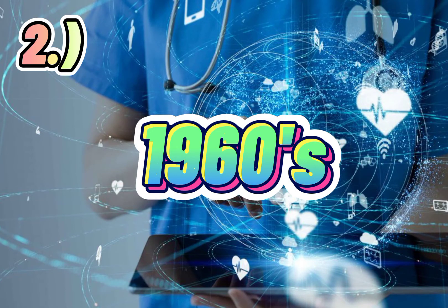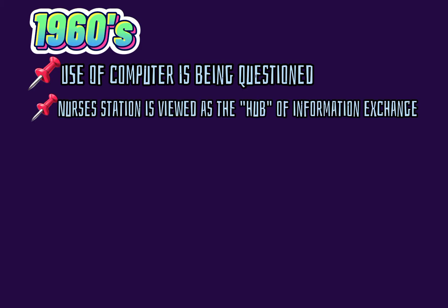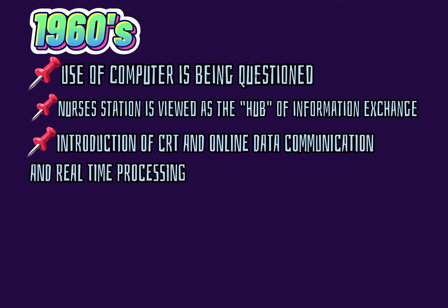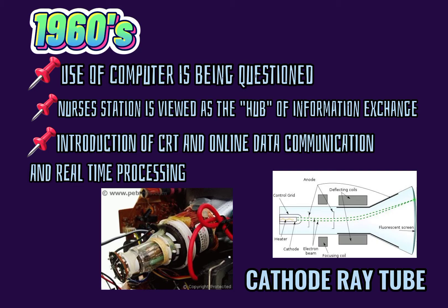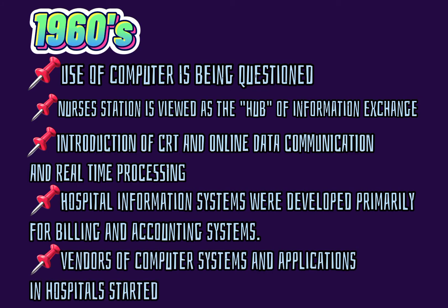Two, 1960s. The use of computers is being questioned. The nurses' station is viewed as the hub of information exchange. Introduction of CRT and online data communication and real-time processing. Hospital information systems were developed primarily for billing and accounting systems. Vendors of computer systems and applications in hospitals started.